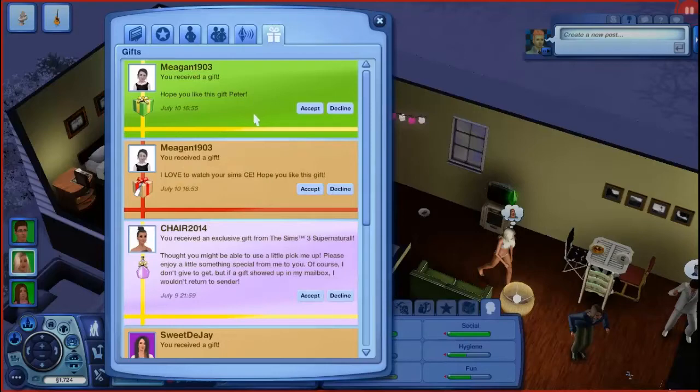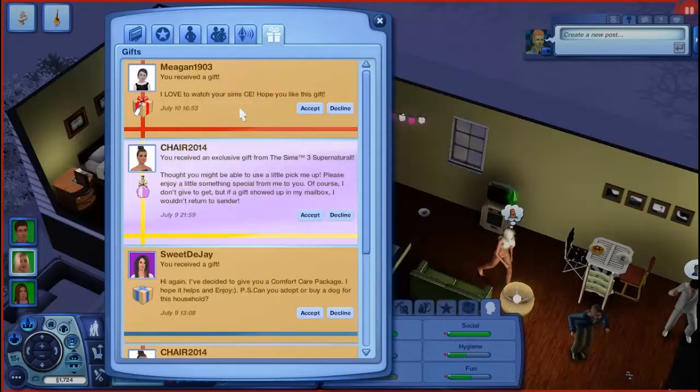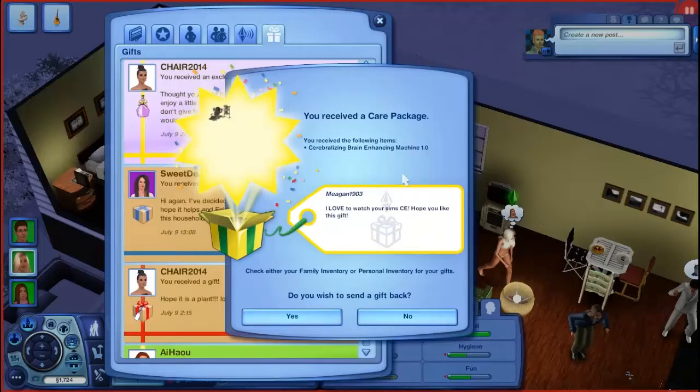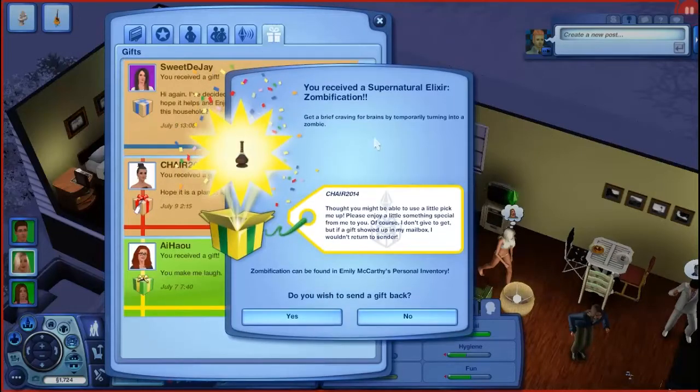From Megan1903: 'Hope you like this gift Peter.' We got a Pink Flamingo Second Edition - I will surely put this outside my house so I can kick it a lot, don't take any offense to that, but at least I'm not selling it. From another sender: 'I love to watch your Sims LP, hope you like this gift.' We got a Cerebalizing brain-enhancing machine 1.0 - this seems really expensive, I could sell this. Just kidding. From chair2014 we got a zombification elixir - maybe we could use this.